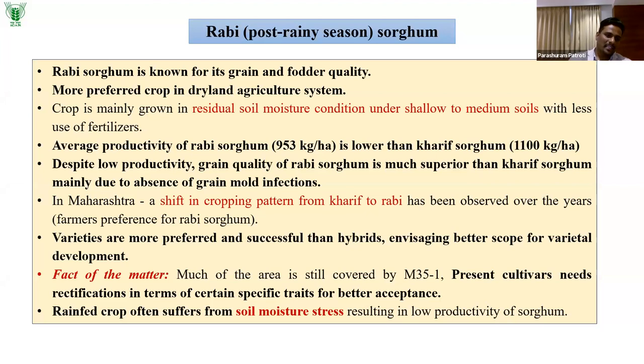Much of the area is still covered by M35-1, which was bred around seven and a half decades ago. Present cultivars have a serious need for rectification in terms of certain specific traits for better acceptance; otherwise, farmers always prefer M35-1. Rain-fed crops often suffer from soil moisture stress resulting in low productivity, and terminal drought stress is one important aspect we are focusing on.